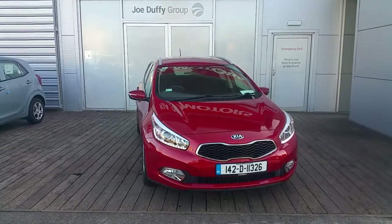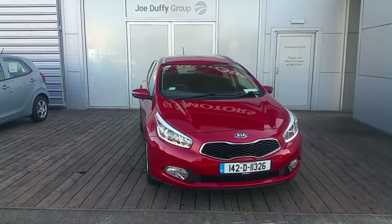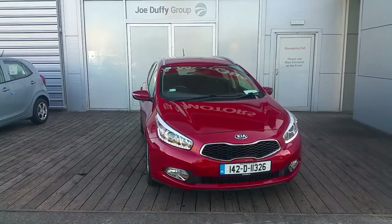Hello and welcome to Jode of IKEA used car sales online. Here we have a 2014 Kia Ceed sports wagon 1.6 diesel EX.